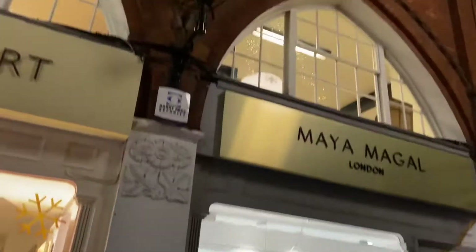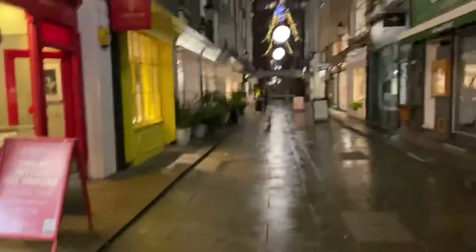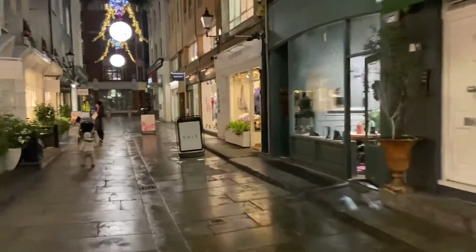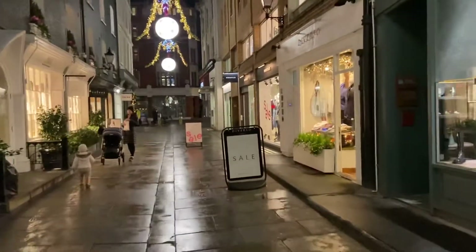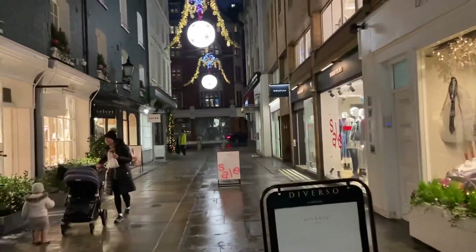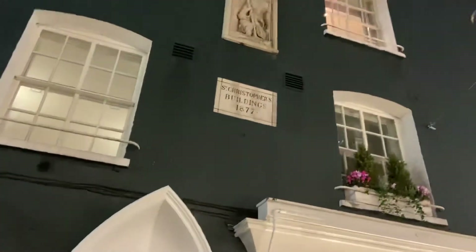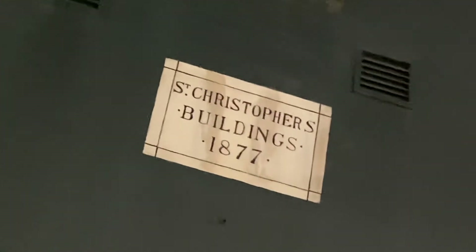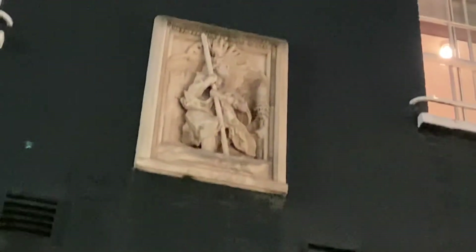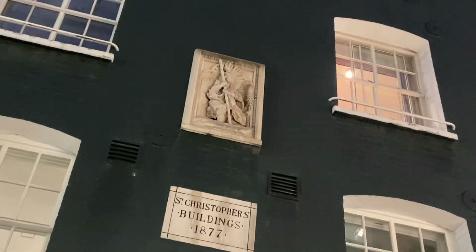And of course none of my walk videos would be complete without a street light. I've just spotted something up there — we've got St Christopher's Buildings, 1877, and there's a nice detail right above there. So do enjoy a bit of that.